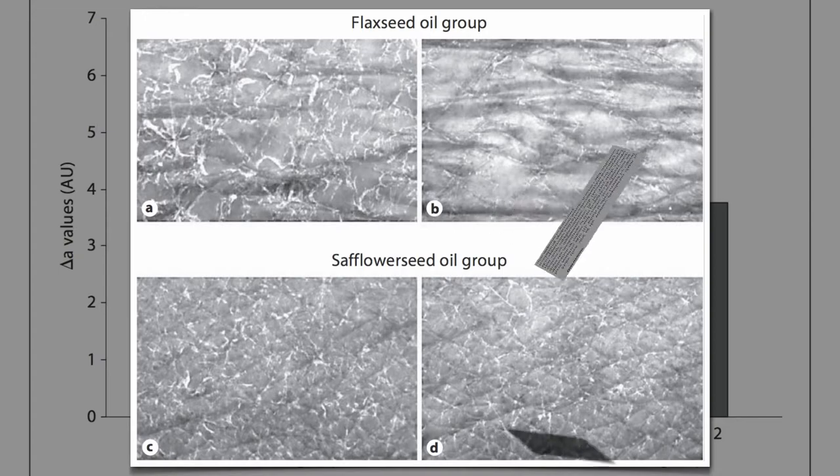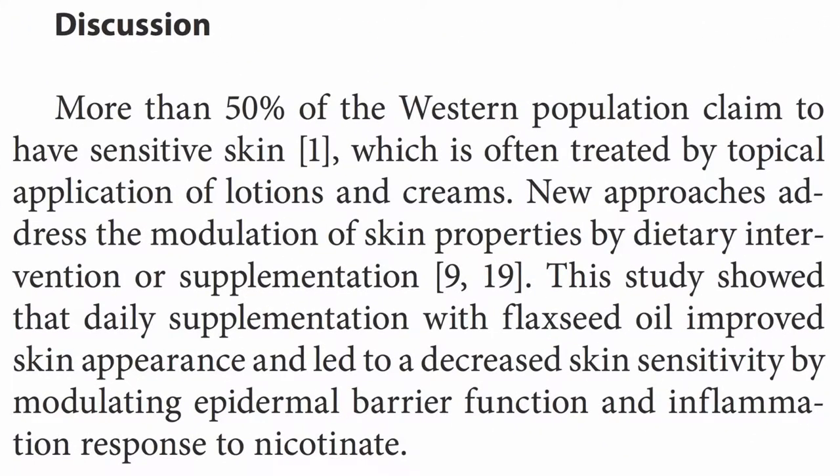Sensitive skin is typically treated by topical application of lotions and creams, but why not treat it from the inside? This study showed that daily supplementation with flaxseed oil improved skin appearance and led to decreased skin sensitivity by improving epidermal barrier function and decreasing inflammation.